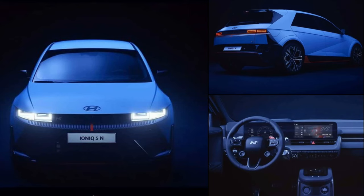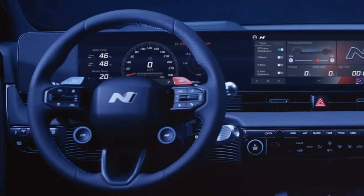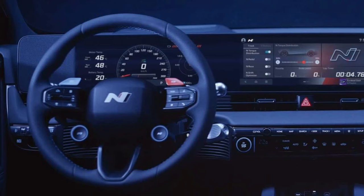Greetings Auto Enthusiasts. Today we're going to take a look at the 2024 Hyundai IONIQ 5N, an electric crossover that leaked photos reveal features aero upgrades, body-hugging seats, and rear wiper. The IONIQ 5N is a sporty and futuristic car that offers performance and innovation, and is based on the IONIQ 5.